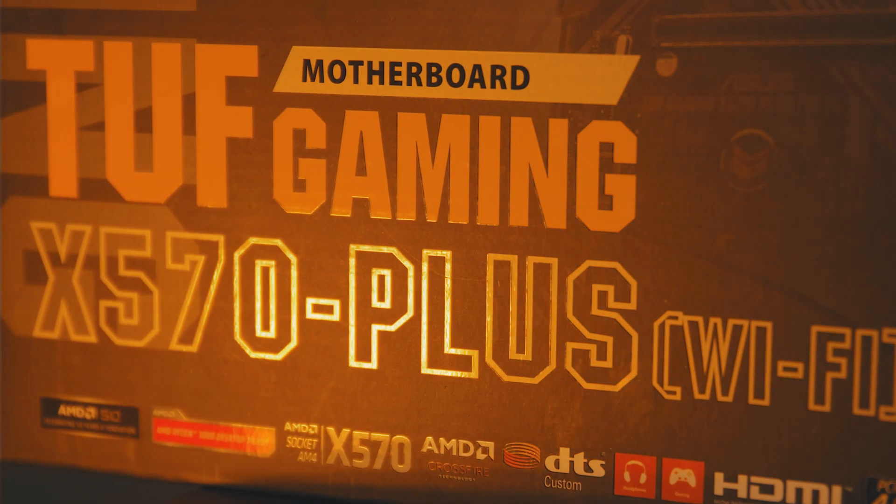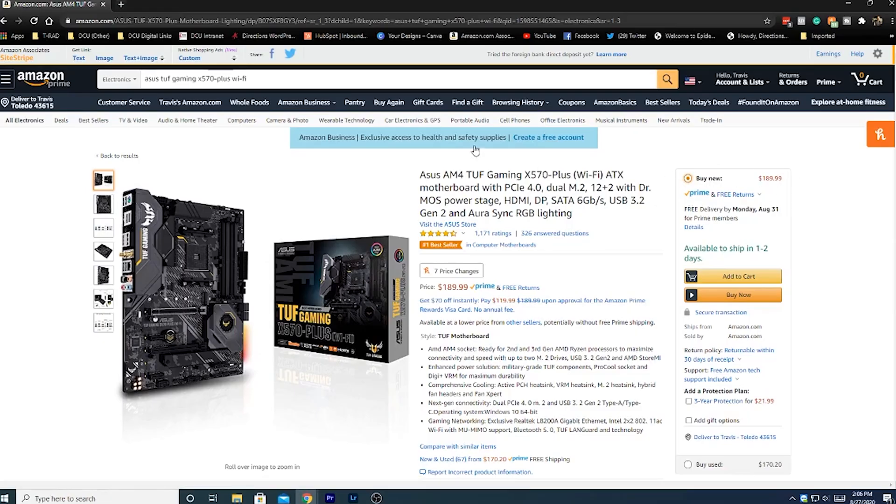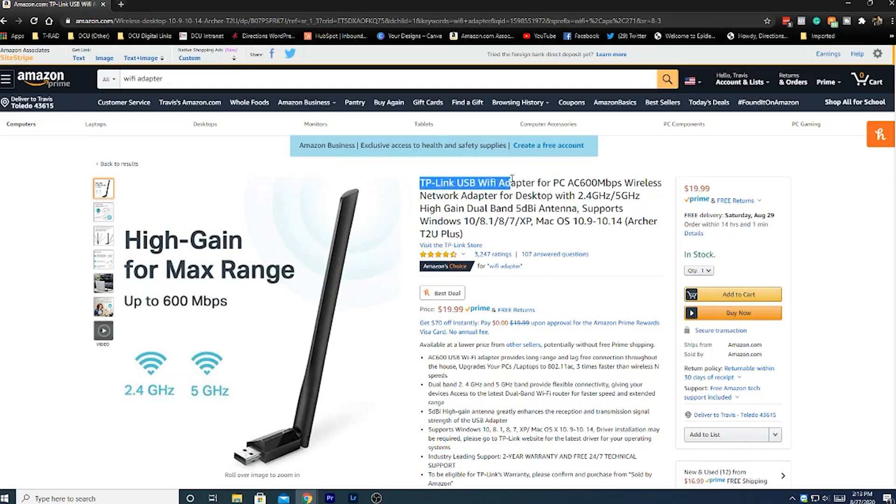The next component we're going to talk about is the motherboard — the big board that all the other components connect to. The motherboard we're going to use for this build is the Asus TUF Gaming X570 Plus Wi-Fi edition. There are two different versions: one with Wi-Fi and Bluetooth and one without. For the price difference of about $10 at the time of making this video, I would go ahead and get the one with Wi-Fi and Bluetooth. This motherboard comes compatible and ready to roll for Ryzen second and third generation processors, so you won't have to do any firmware or BIOS tinkering — it'll be turnkey for your CPU.